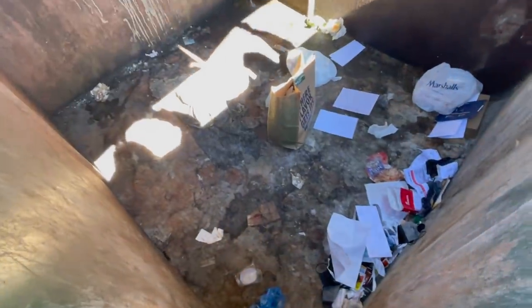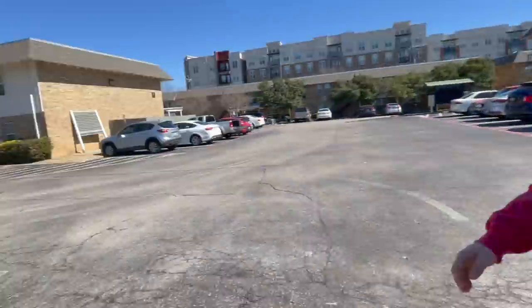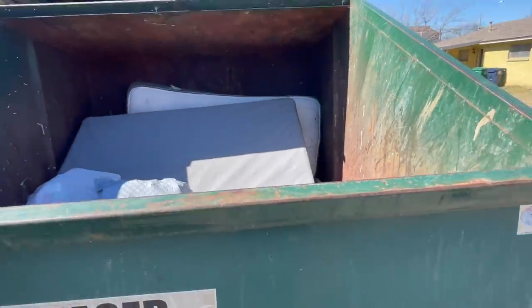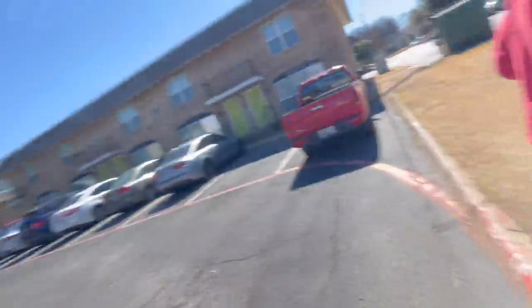There's one Wingstop bag in here. We got Wingstop last night too. There's also a lot of poop — it's like everyone gathered it all together. Okay, nothing at this one, let's move on.